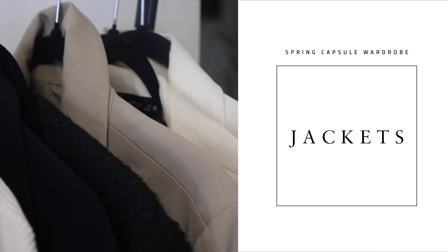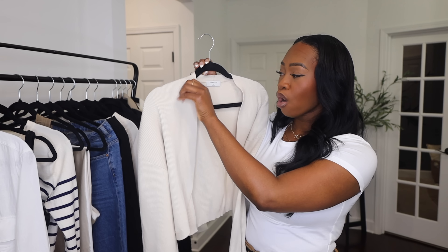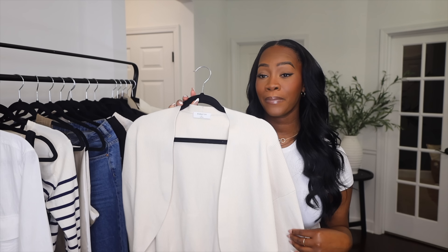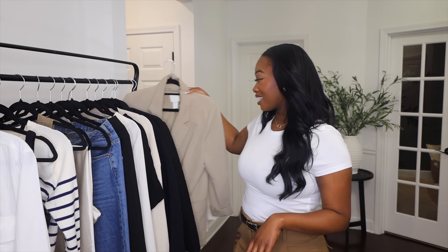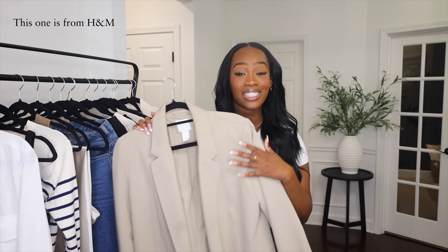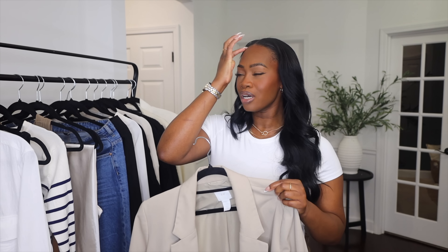Now let's get into our jackets. First is a cardigan from Aritzia. I love that this cardigan gives us an option when it's cooler outside and it has a shape to it, which adds more fashion — a little something extra. Thinking about those details can really bring the outfit up a notch. Next we need an oversized blazer — it is a must. An oversized blazer can do so much for an outfit. If this isn't your style, maybe a fitted blazer, but a blazer in general really elevates an outfit.